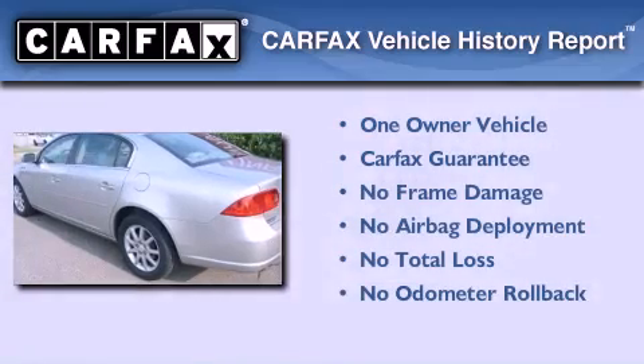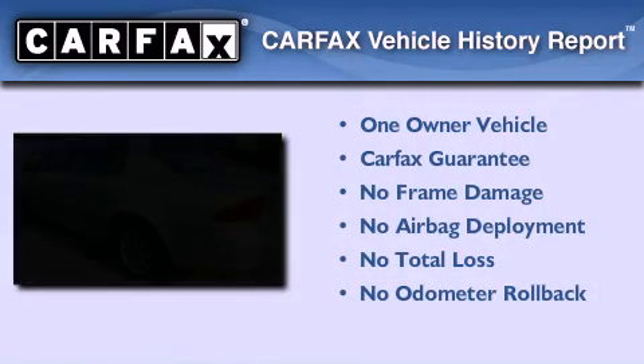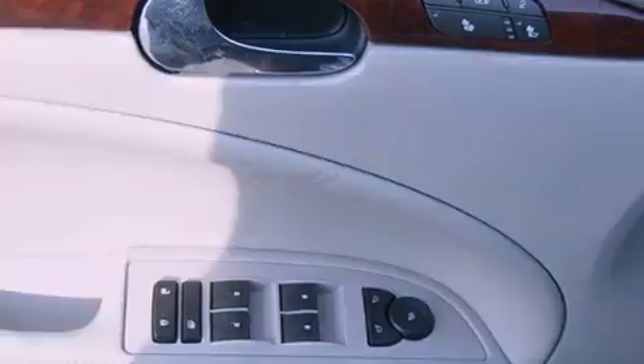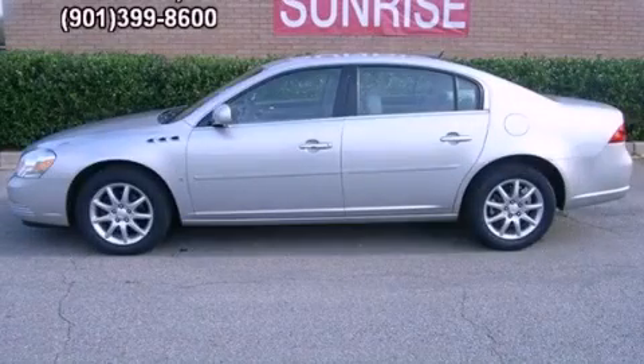This Buick has had only one owner and it qualifies for the Carfax buy-back guarantee. Stop by today and test drive this vehicle for yourself.